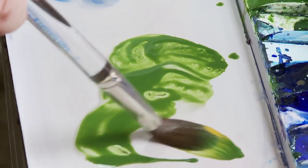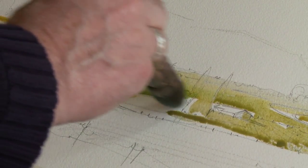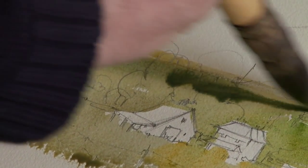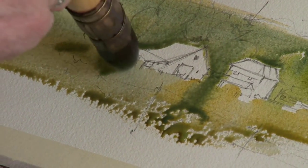One thing I absolutely love about watercolor is that playfulness and that mixture that cannot be painted — it can't be controlled. You just have to really lay it down, apply it, and let it do its thing.